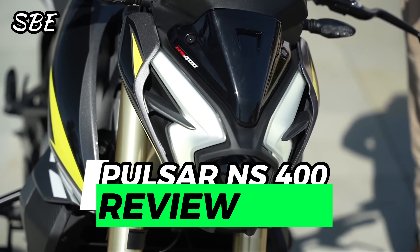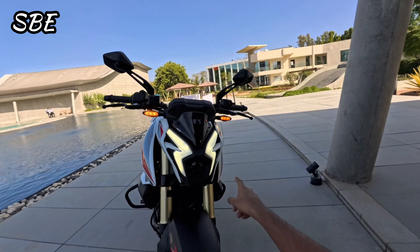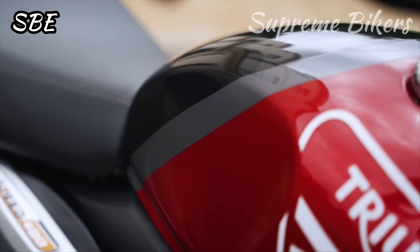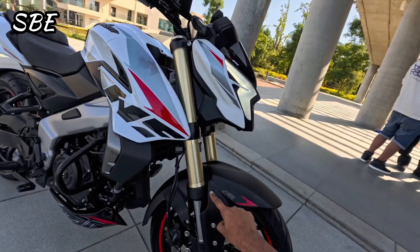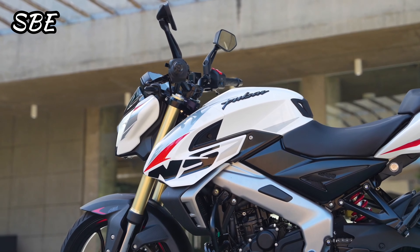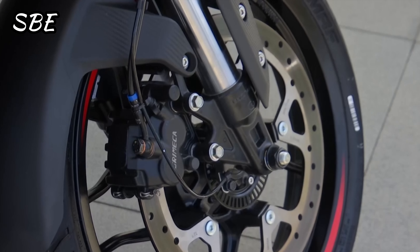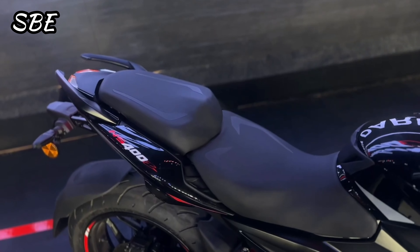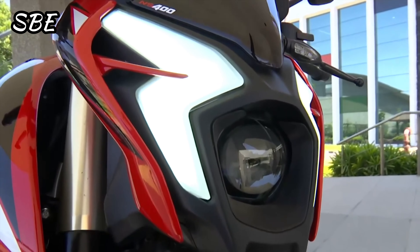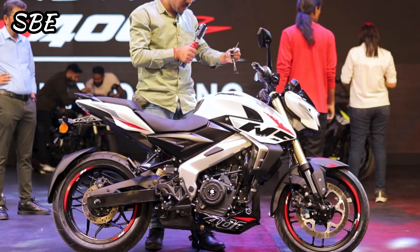The new Pulsar NS 400 is an Indian-made naked model fully inspired by the Pulsar NS 200, and it is a motorcycle born in the same factory where the new KTM Duke 390 and the new Triumph Speed 400 are produced. In its development, Bajaj reused several parts from the Pulsar NS 200 such as the steel perimeter frame, fuel tank, alloy foot rests, 17-inch wheels, exhaust system, and two-piece saddle. It also reuses the same engine from the Bajaj Dominar 400 with some improvements, all with the aim of saving costs and creating an affordable mid-displacement motorcycle.